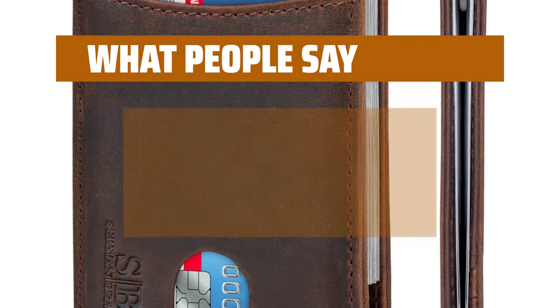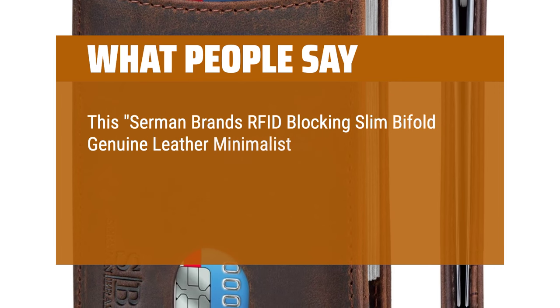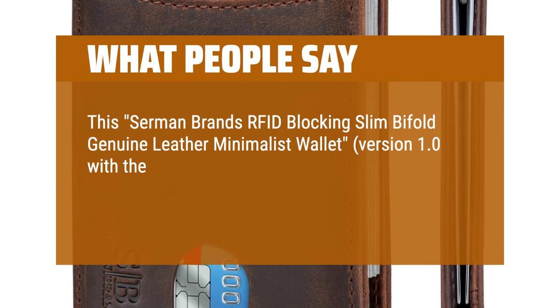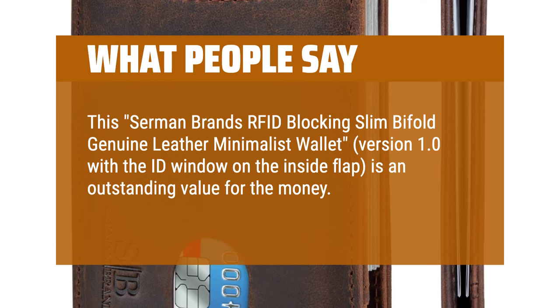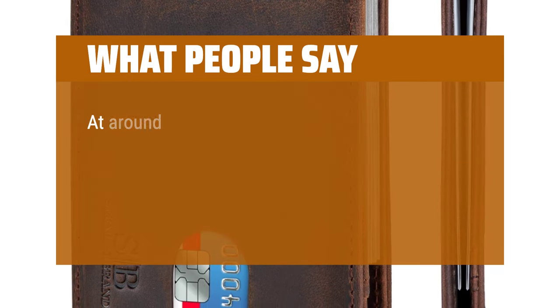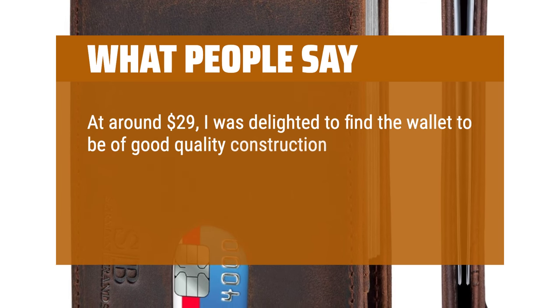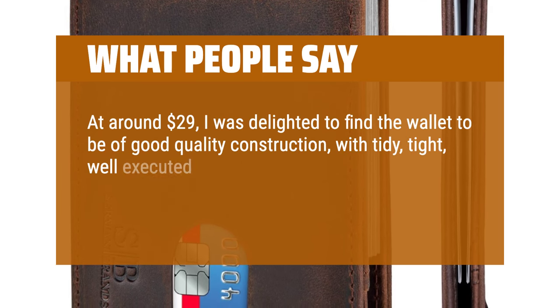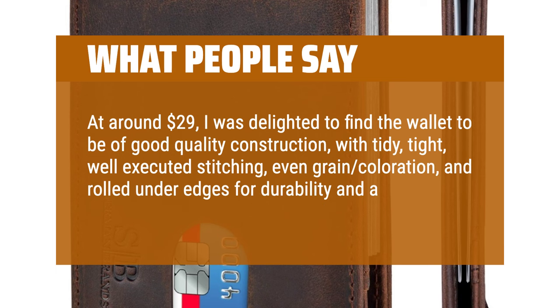What people say: This Sareman brand's RFID blocking slim bifold genuine leather minimalist wallet, version 1.0 with the ID window on the inside flap, is an outstanding value for the money. I selected the full-grain leather gray color option. At around $29, I was delighted to find the wallet to be of good quality construction, with tidy, tight, well-executed stitching, even grain coloration, and rolled under edges for durability and a clean finish.